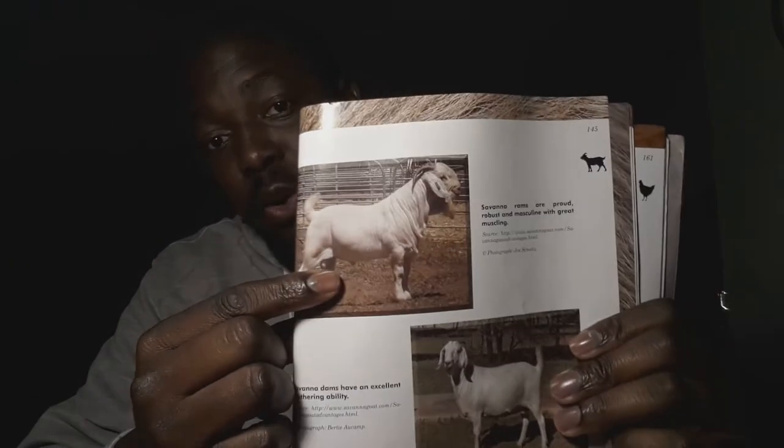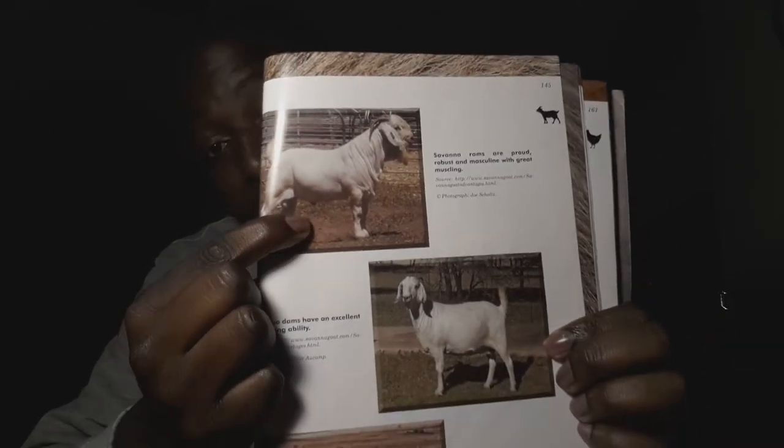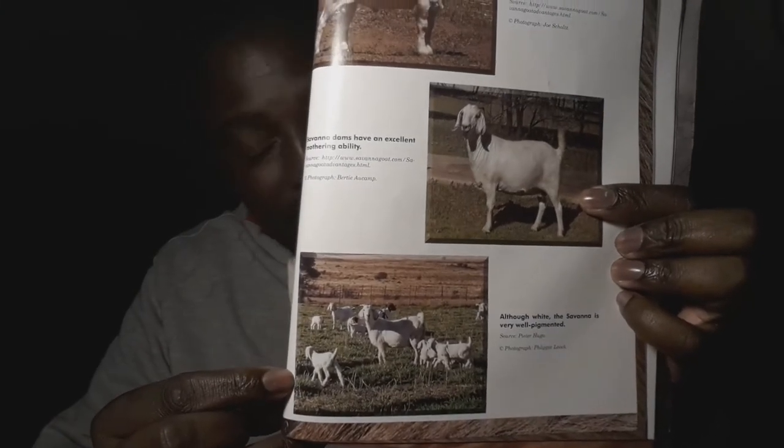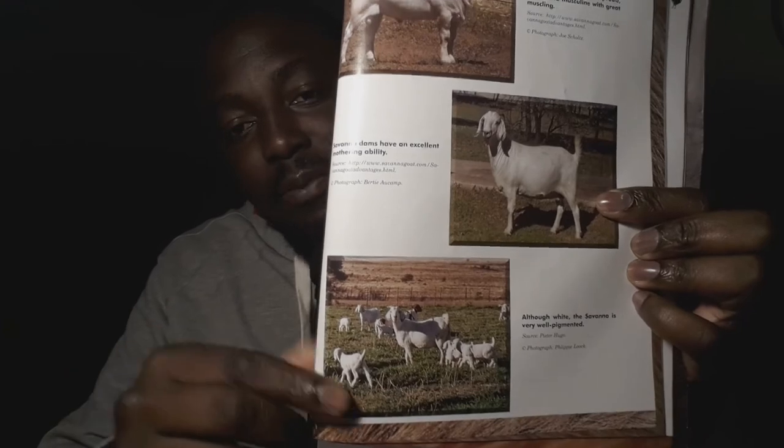Welcome back to the biggest agricultural platform in Namibia. My name is Mito Mutumba Simata, aka the headman of cattle. Today I want to do a video I promised — following the Kalahari goat video — on the white African goat breed known as the Savannah goat. Remember: it's a Savannah buck, not a ram; a Savannah doe, not an ewe. And those are goat kids down there — not lambs; lambs are for sheep, kids are for goats.